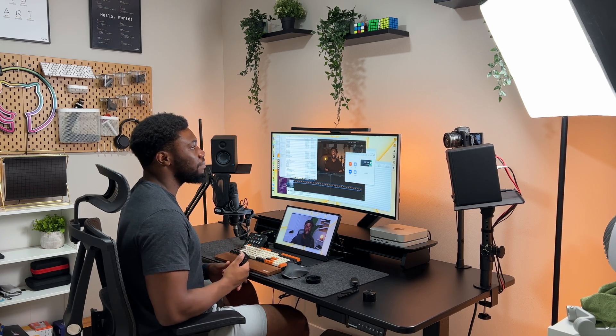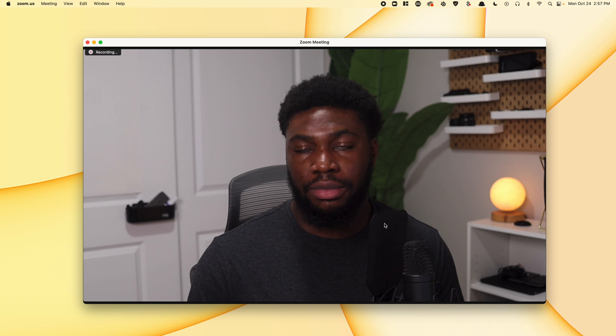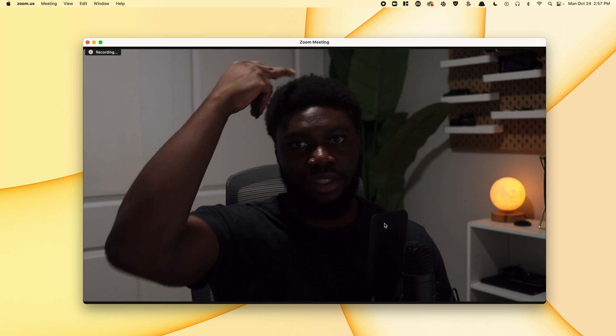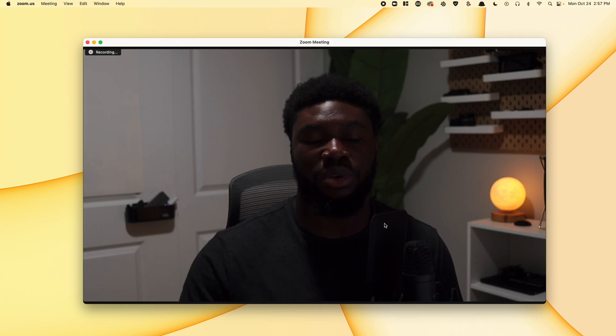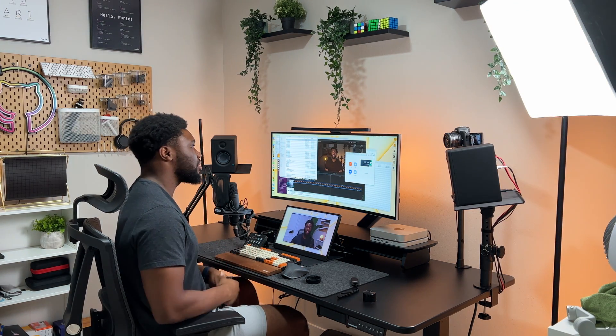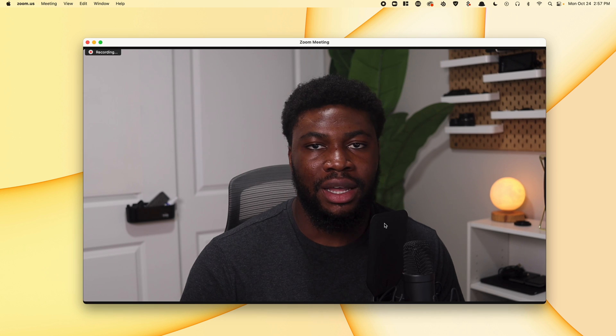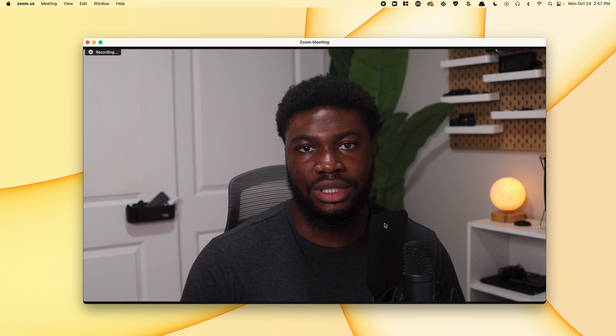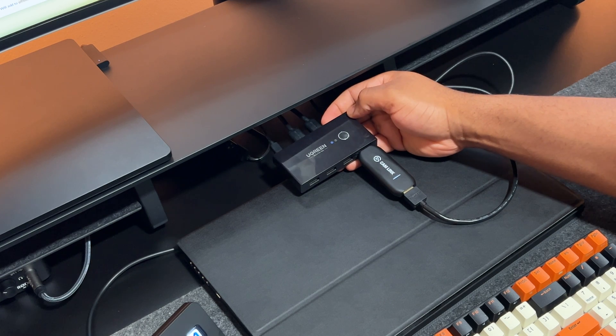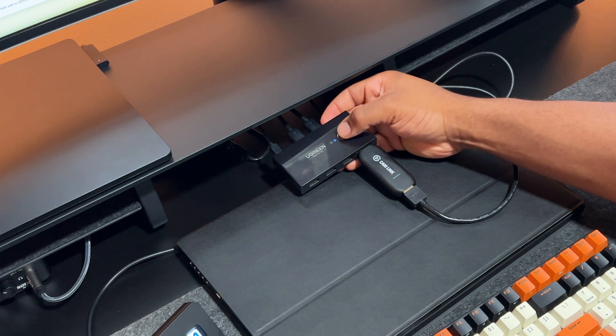The light in the office is not the best for recording since it's directly above my head. That's why I've supplemented it with one of my studio lights, which gives a really clean view. The microphone and webcam are connected to the computer via a switch so I can easily switch the connection between my work computer and my personal computer.